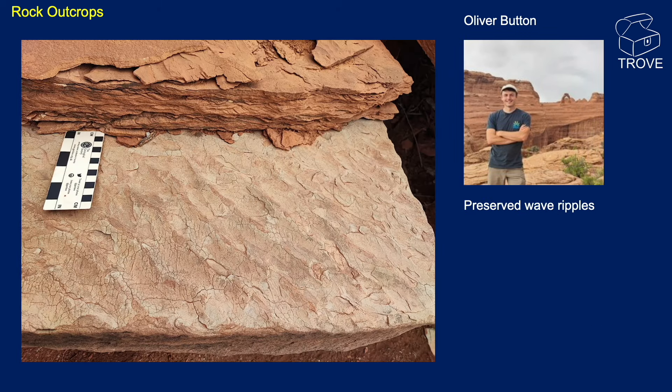This is just an example of some preserved wave ripples as well. So thank you, Ollie.